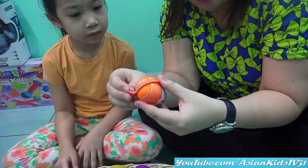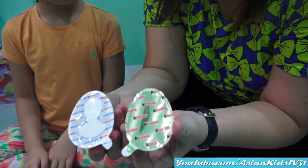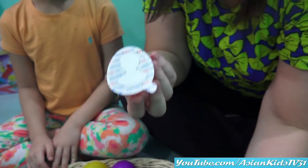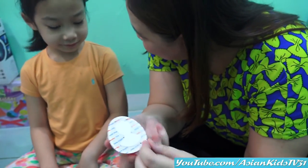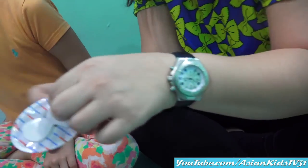Are you excited? Okay, so let's open it. So we have these two — this one is the chocolate and the other half is the toy. Are you excited? It's a surprise egg.